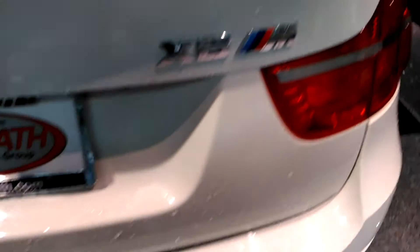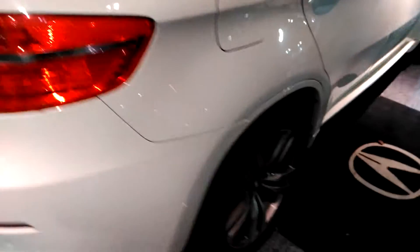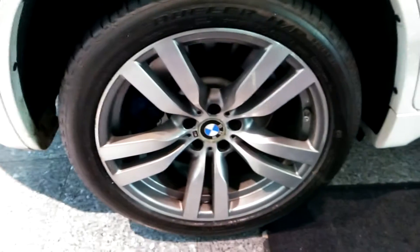This one does have front and rear parking sensors. It is the M model. And just to give you an idea of what the wheels look like — standard with the 20 inch.